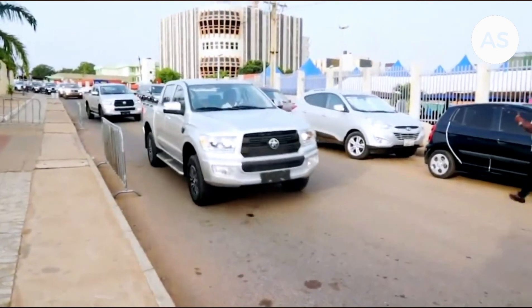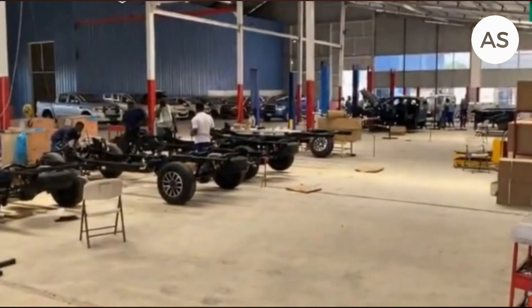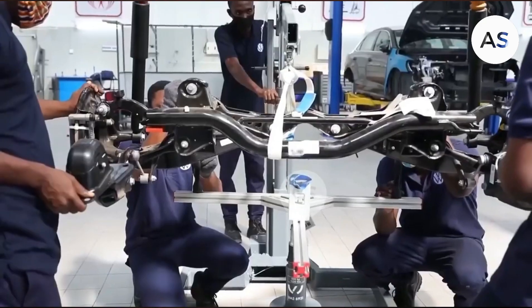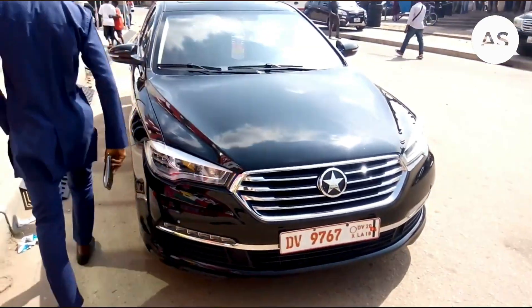For years now, the Kantanka Group of Companies has been a leader in bringing innovative gadgets and vehicles to Ghana. In fact, they have been building high quality vehicles right here in Ghana for years, from SUVs to comfortable sedans.